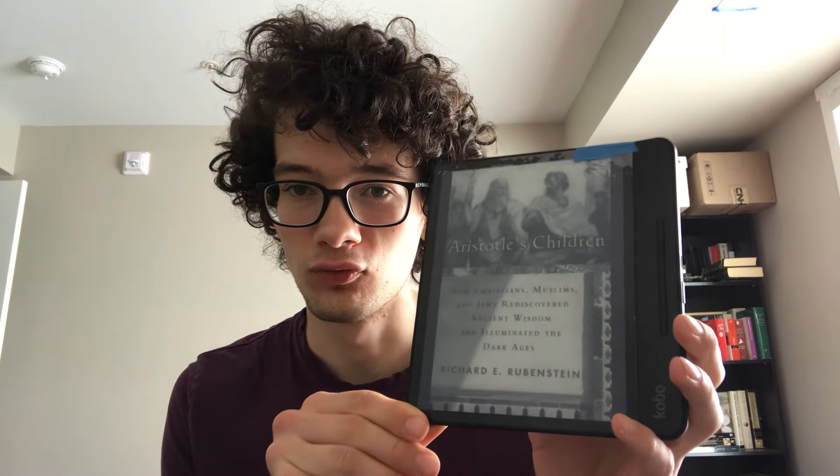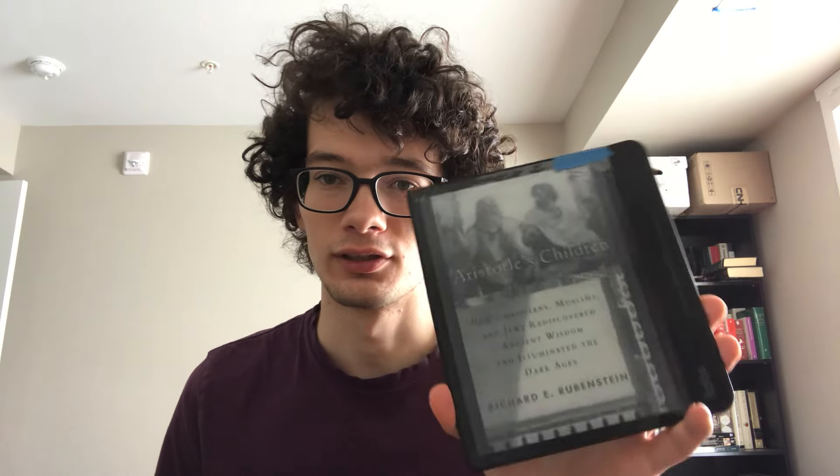Hello Booktube! I'm going to make a video dedicated to my e-reader. I've been e-reading for a few years now and quite like it, but I've been experiencing some very interesting things with my current e-reader. First, I'll introduce the e-reader I have: the Kobo Forma.